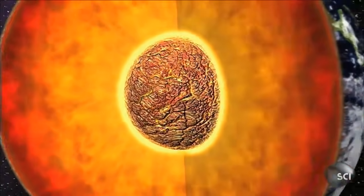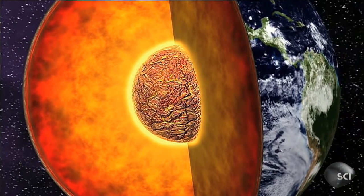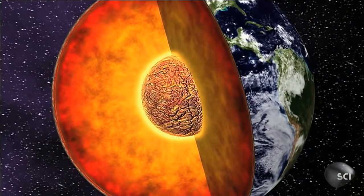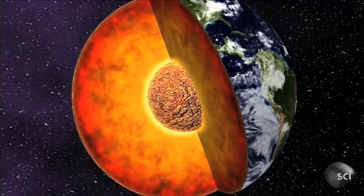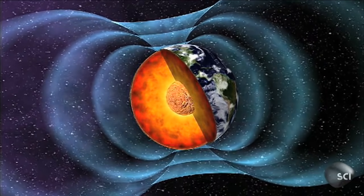The core that Richard Oldham had discovered turned out to be the Earth's outer core. It's made of liquid iron and other elements — a hot, churning mass that generates electric currents, which in turn create the magnetic field that protects the Earth from dangerous cosmic radiation.